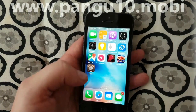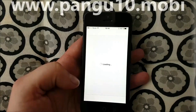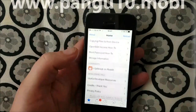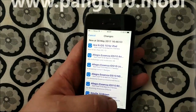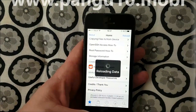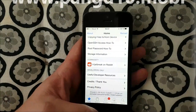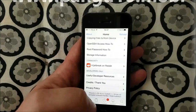And there's Cydia — working perfectly. So there you have it, that's how easy it is to jailbreak iOS 10.3.2. That warning message that you sometimes get when you launch it up the first time — I don't know why — but Cydia works just perfectly.